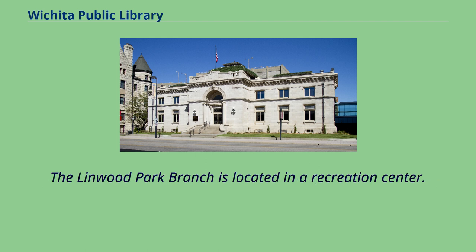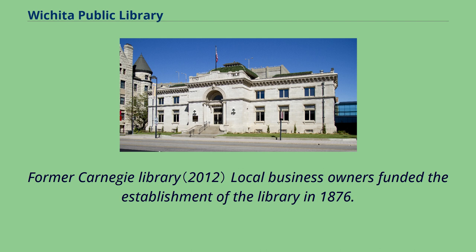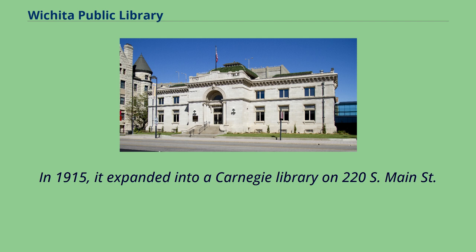The Linwood Park branch is located in a recreation center. Former Carnegie Library local business owners funded the establishment of the library in 1876. In 1915, it expanded into a Carnegie Library on 220 South Main Street.